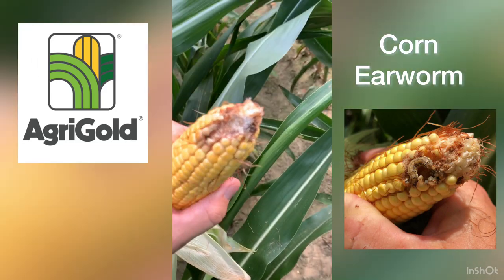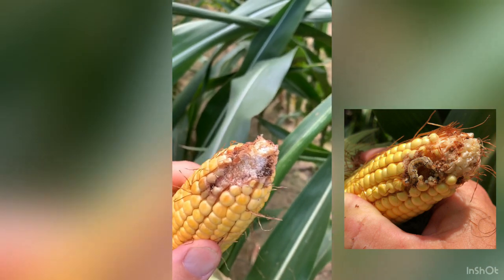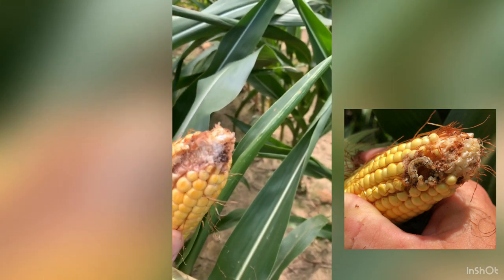I've had several phone calls about earworms. I personally haven't found many — I've had limited time in the field. Here's an ear that has had an earworm in it.